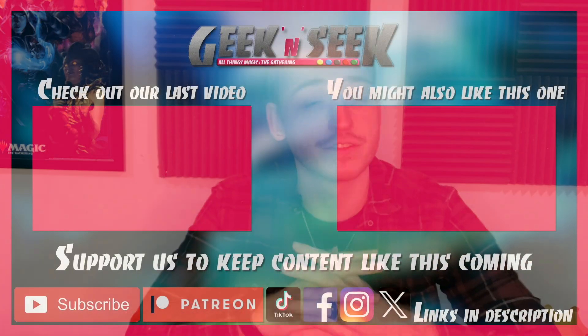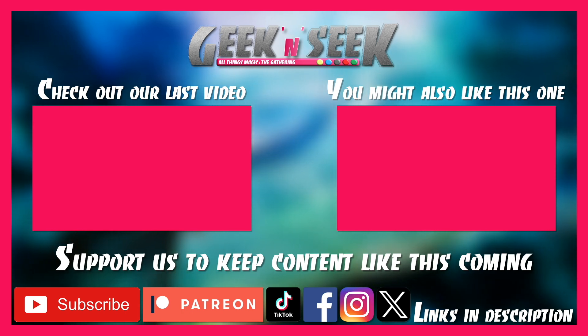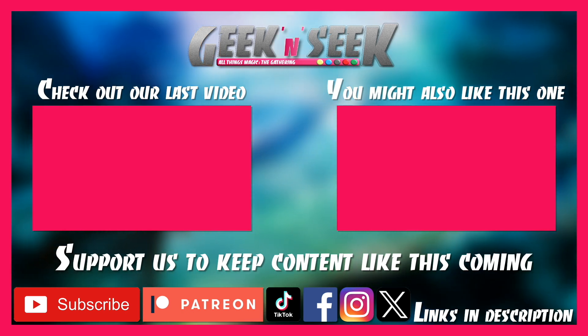We're only doing the giveaway if this video gets more than 500 views before Christmas. And if we do that, we will announce the winner on December 26th. So make sure you're following us on Instagram and/or Twitter so that you see the announcement on who the winners are. We'll let you know how to get a hold of us then, and that way we can get these shipped out to you and get them in your hands before the end of the year. Hopefully that works out for you guys. Thanks for watching this video and sticking to the end. Here are a couple links to some of our other recent videos. Make sure you're subscribed for more Magic the Gathering content, and I'll see you guys later.